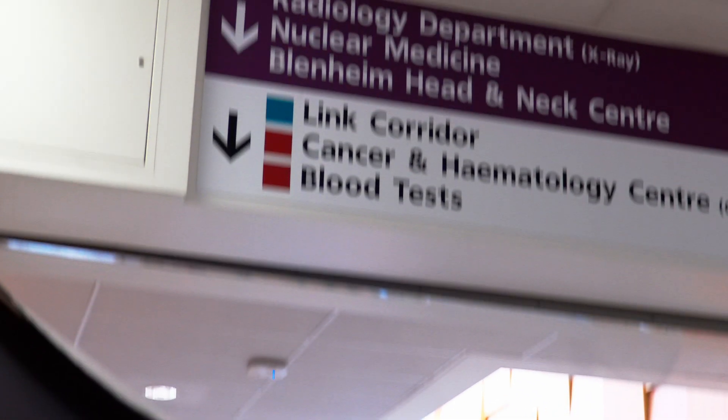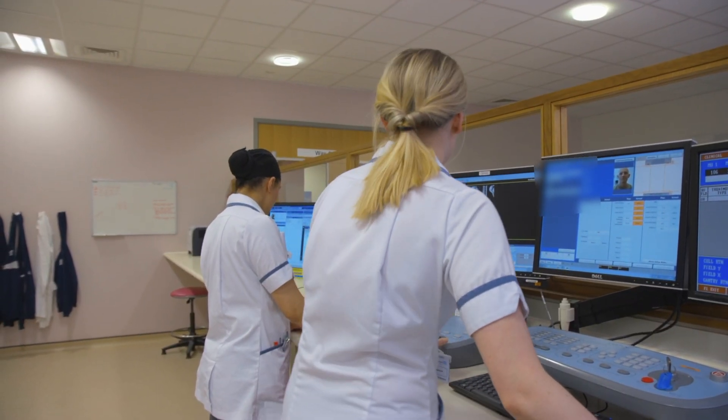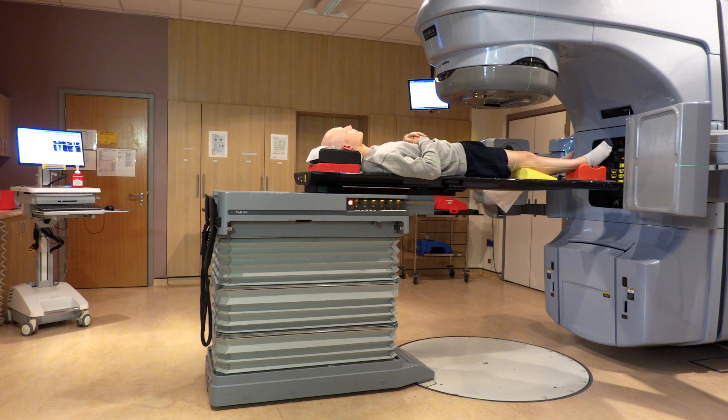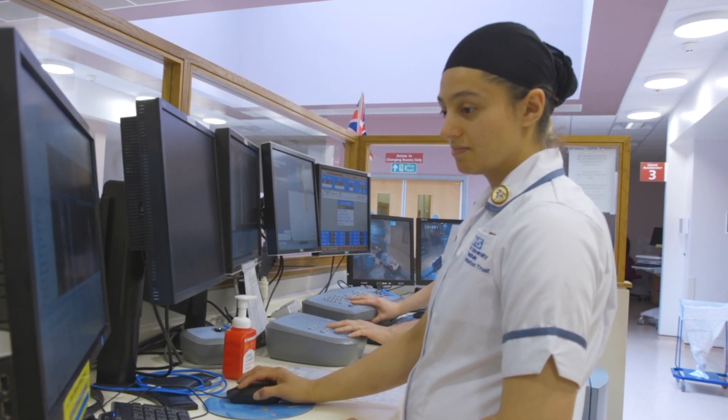We use radiotherapy in the treatment of cancer and a few non-cancerous or non-malignant conditions. It uses high energy x-rays. When you have an x-ray for a broken bone, that is a lower energy x-ray. Radiotherapy can be used to cure cancer or to reduce symptoms.